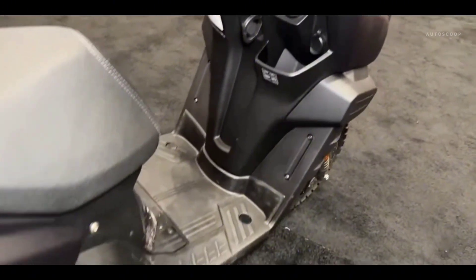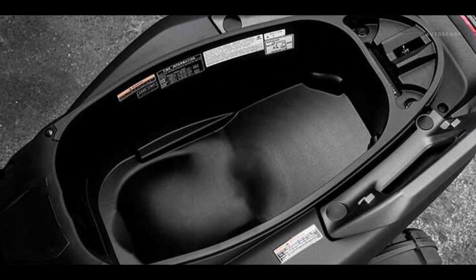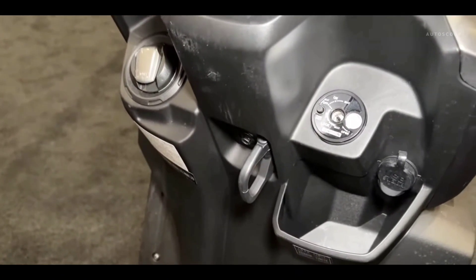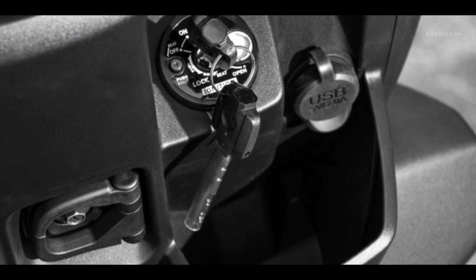Cavernous under-seat storage is roomy enough for a full-face helmet and two helmet hangers. The front storage compartment is equipped with an electric USB Type-A socket allowing riders to conveniently charge devices on the go.